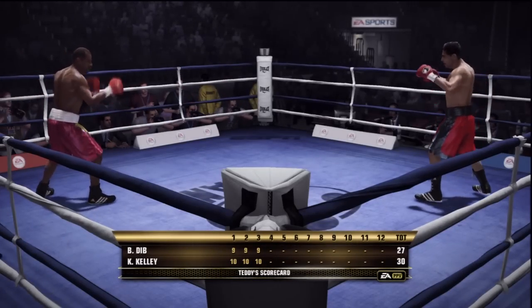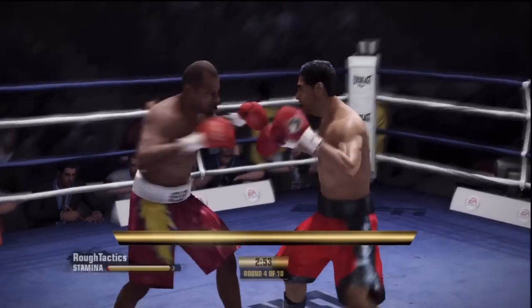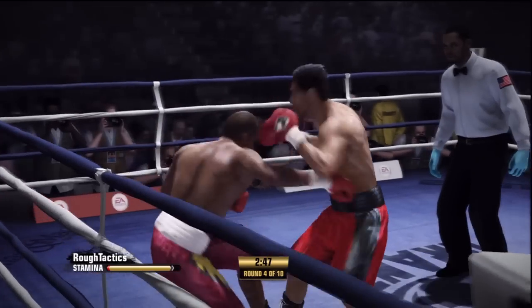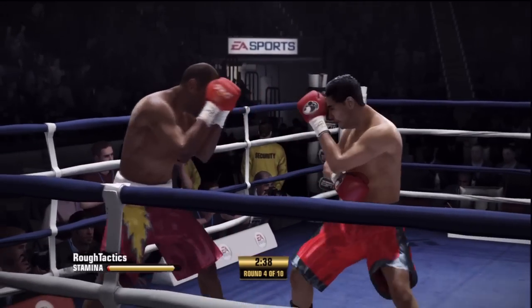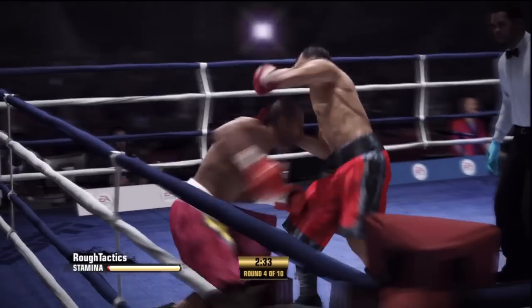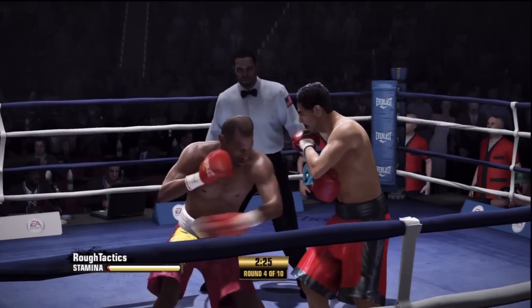Start of round number four — easy scorecard to put together. He commits to the overhand right, and it serves him well. He stays downstairs — takes one, gives one. The right hand scores well. Dibbs' legs look shaky. He was hurt. Oh, he is hurt right there.